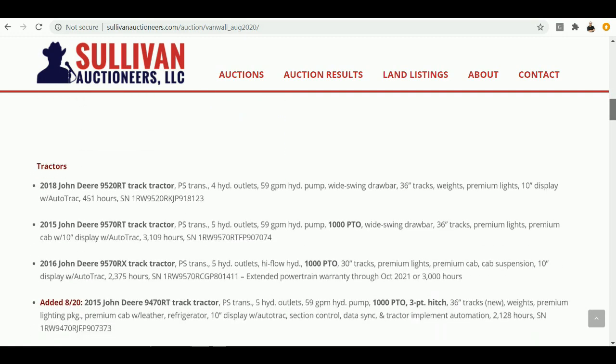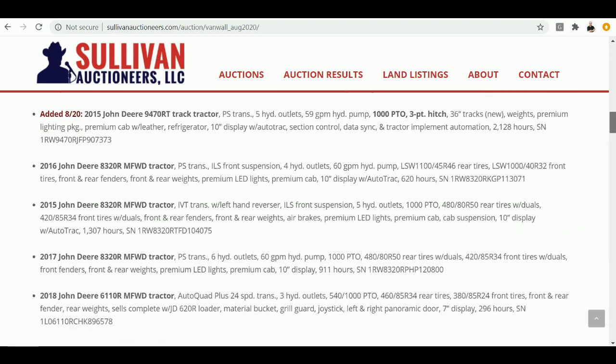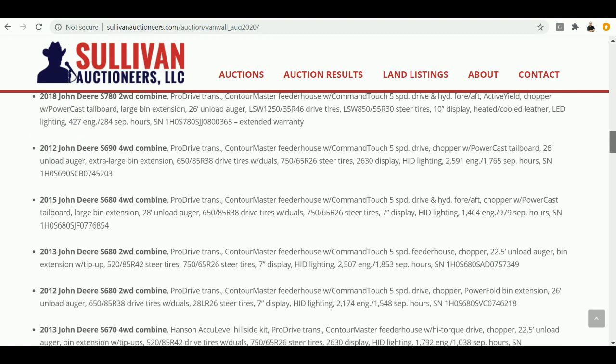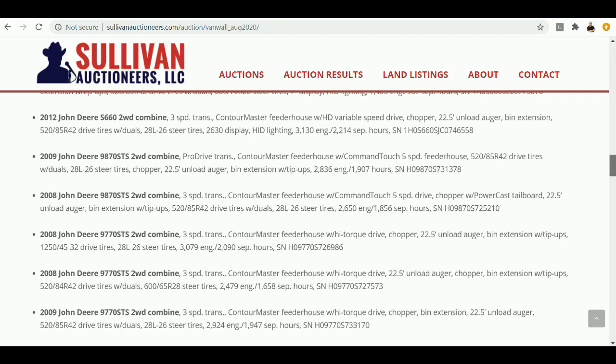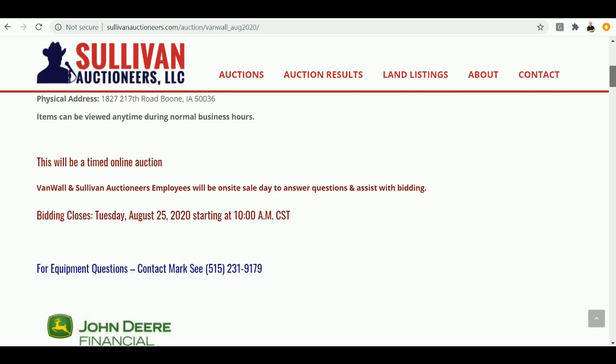Tremendous opportunity there. I really love the variety of this sale. If you're looking for a track tractor, they've got four John Deere late models. Also three 8320Rs, 2016 model with only 620 hours on it. Very low hours on a 2018 John Deere 6110R with loader — 296 hours on that. Combines — everything from a 2018 John Deere S780, two-wheel drive with extended warranty, only 284 separator hours, down through the S600 series and a good selection of 9870 and 9770 machines. I did an interview recently with the CEO/owner of Van Wall Equipment, Don Van Howling. Let's go to that interview now.